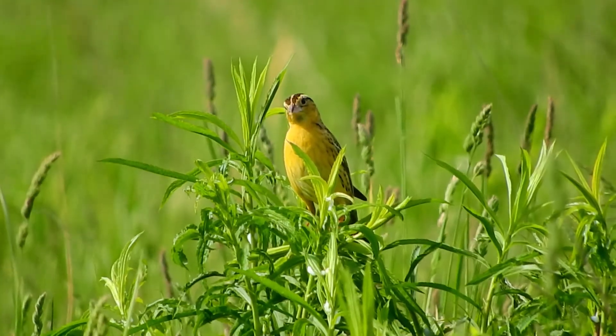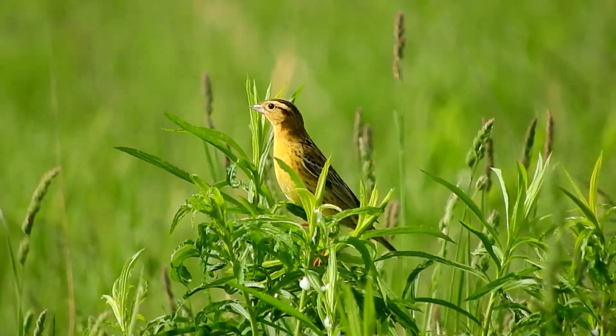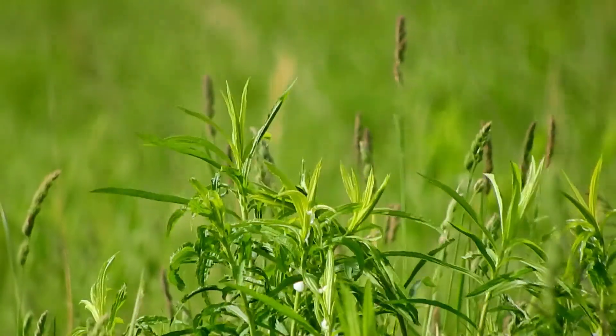Because Bobolink build their nests on the ground, nests in pastures are vulnerable to trampling, disturbance, and exposure from heavy grazing. These nests often don't succeed in fledging young.